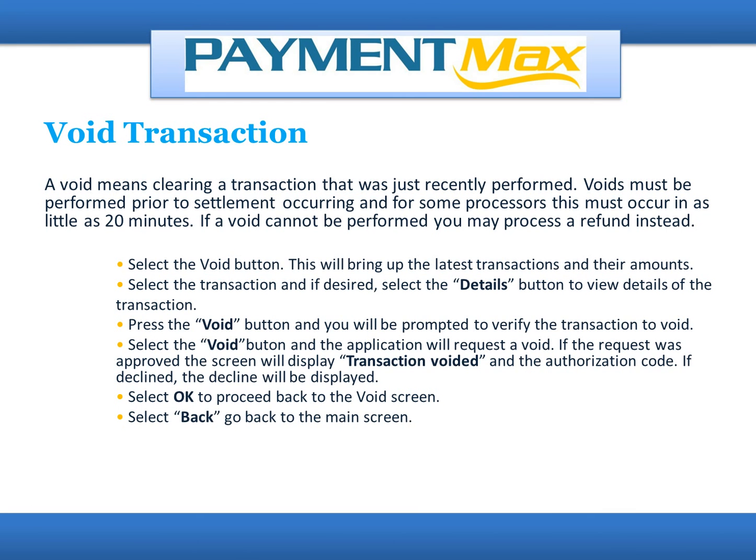To void a transaction: a void means clearing a transaction that was just recently performed. Voids must be performed prior to settlement occurring and for some processors, this must occur in as little as 20 minutes. If a void cannot be performed, you may process a refund instead. Select the Void button — this will bring up the latest transactions and their amounts. Select the transaction and, if desired, select the Details button to view details. Press the Void button and you will be prompted to verify the transaction to void. Select Void and the application will request a void. If approved, the screen will display the transaction voided with the authorization code. If declined, the decline will be displayed. Select OK to proceed back to the void screen, or Back to go to the main screen.